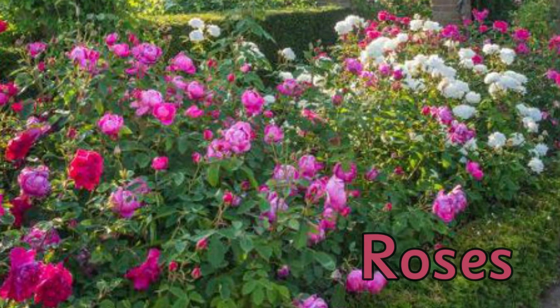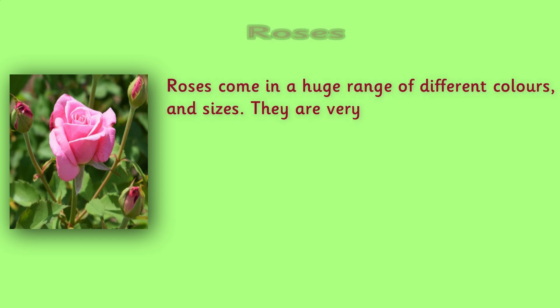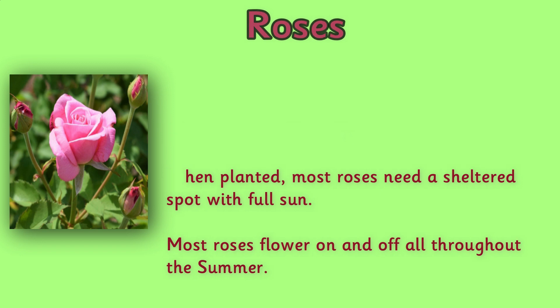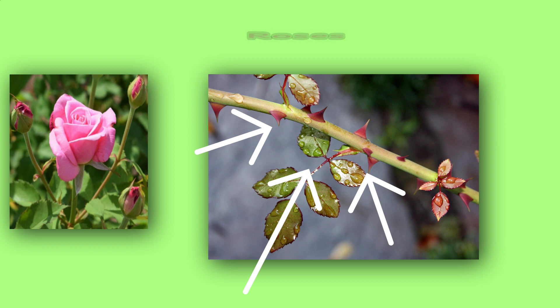Roses. Roses come in a huge range of different colors and sizes. They are very well known for their strong pleasant scent. When planted, most roses need a sheltered spot with full sun. Most roses flower on and off all throughout the summer. Be careful if you do see a rose in a garden, because although they look beautiful, they can be covered in thorns to help protect themselves, and they can hurt if you touch one.